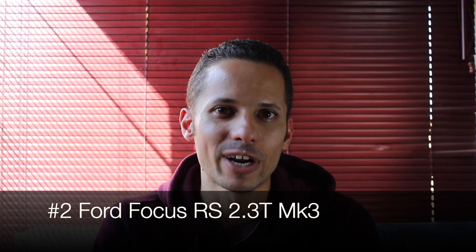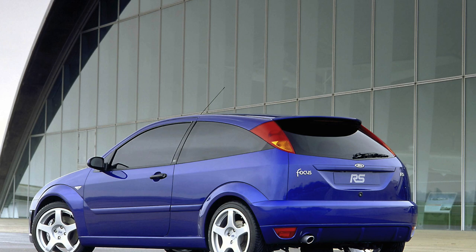Car number two on our list is the Ford Focus RS Mark III. RS stands for Rally Sport and it's a badge placed onto Ford cars that are super special — cars like the Ford Escort Cosworth RS from the 80s, which set new benchmarks in performance and technology. Then we had the Ford Focus Mark II, a 2.5-litre cylinder turbo car retailing between R450,000 and R500,000 when it came out, and even in 2019 that car has kept its value significantly well.